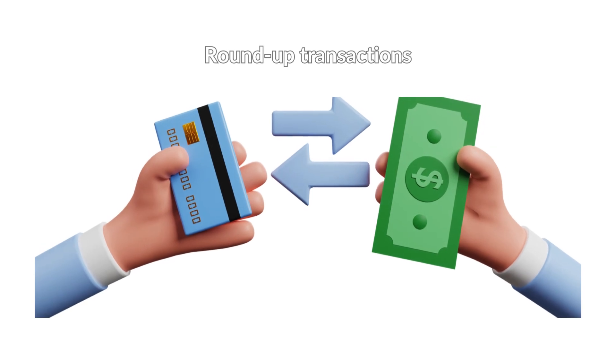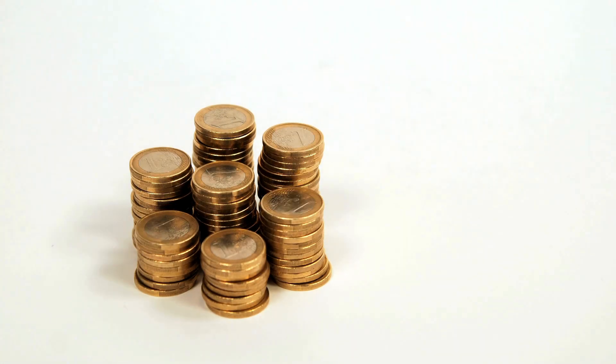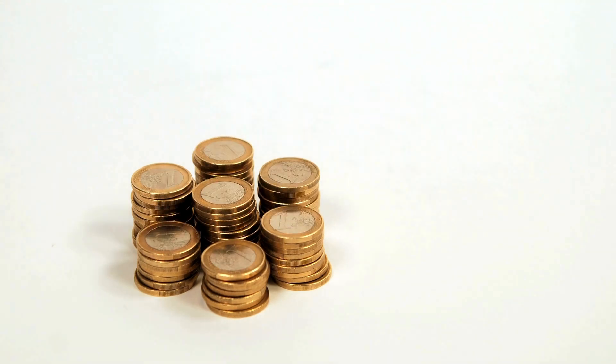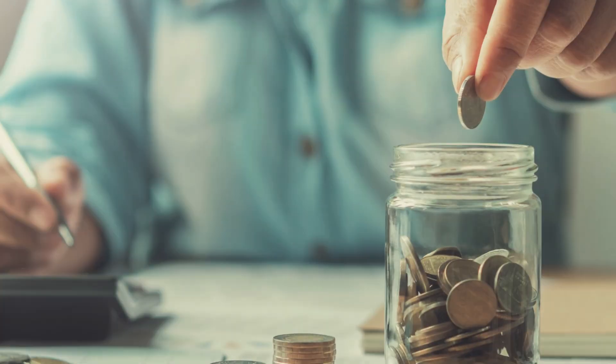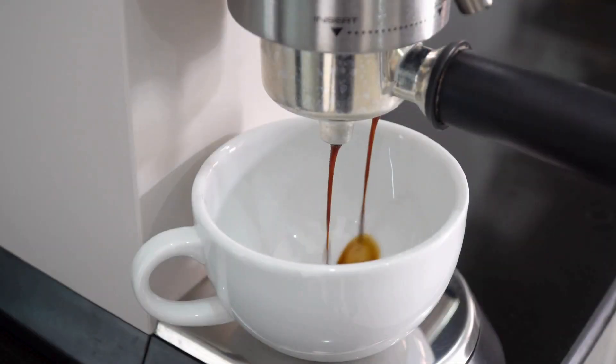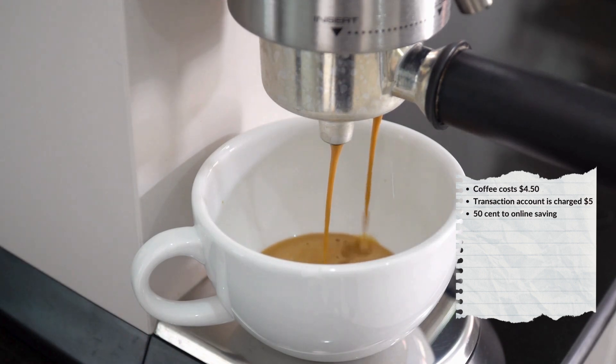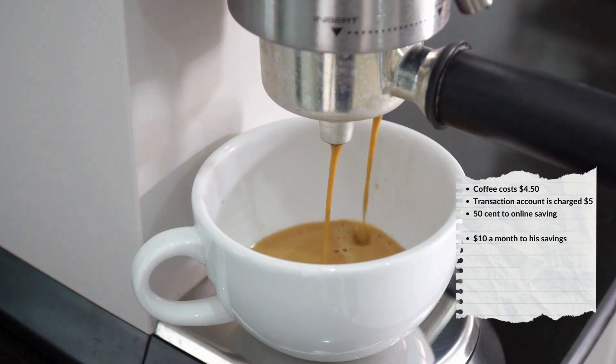Round up transactions. Some savings accounts or apps let you round up your daily spending to the nearest $1 or $5. The change then goes into your savings account. For example, James buys a coffee before work each morning. The coffee costs $4.50, his transaction account is charged $5, and $0.50 goes into his online savings account. This adds $10 a month to his savings.